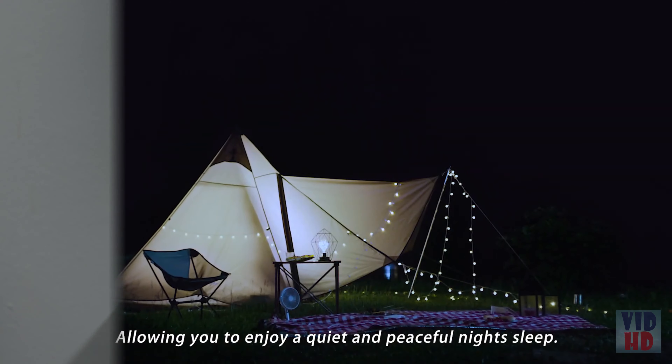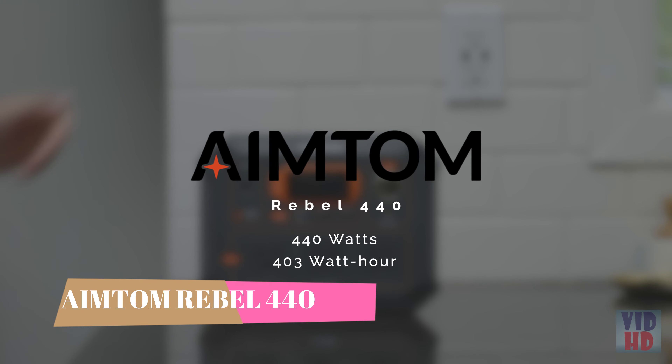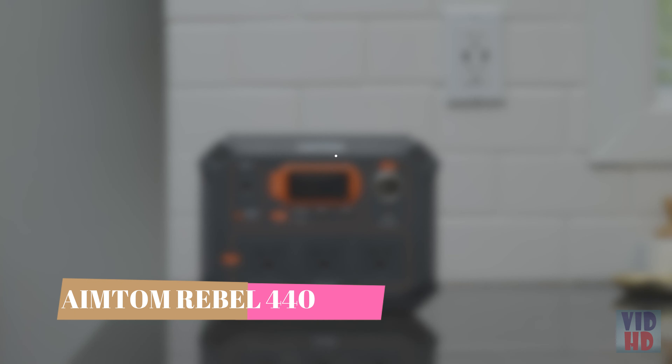Keep quiet throughout the night with a temperature-activated cooling fan that remains silent up to 45 degrees, allowing you to enjoy a quiet and peaceful night's sleep. The Rebel 440 power station is your ticket to freedom and security — welcome to the world of portable renewable power.